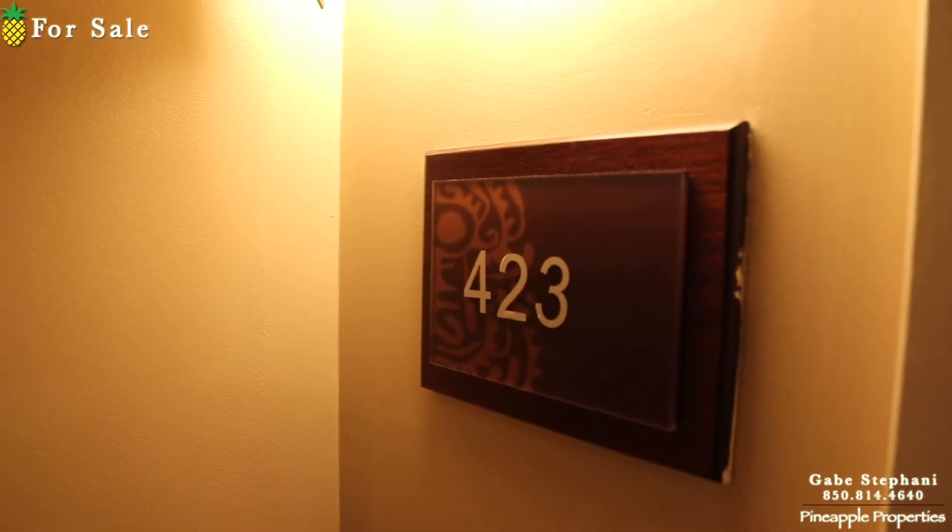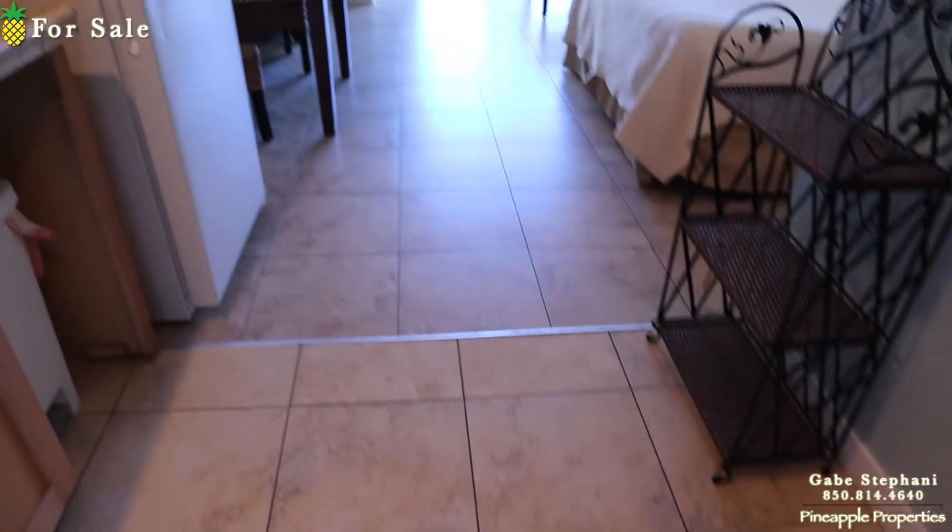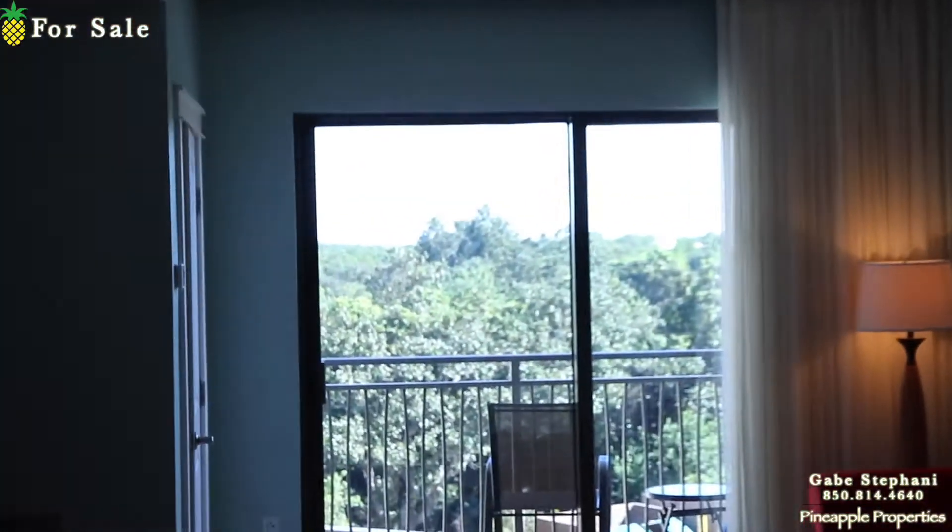I'm here at Origin just outside unit 423. This is a little studio style and it has no carpet — they've taken the carpet out. When I first walk in, there's my view back out to the trees in the back.